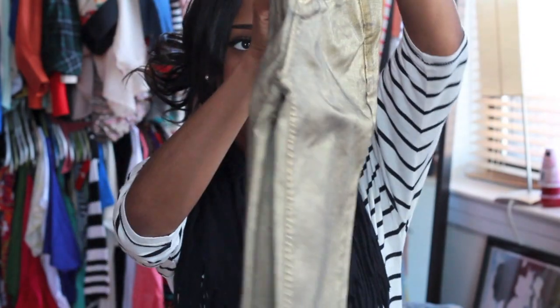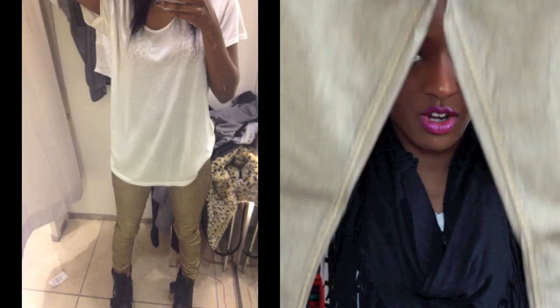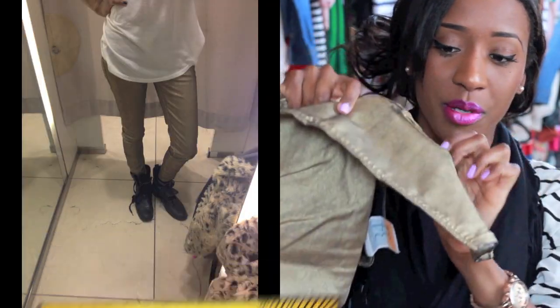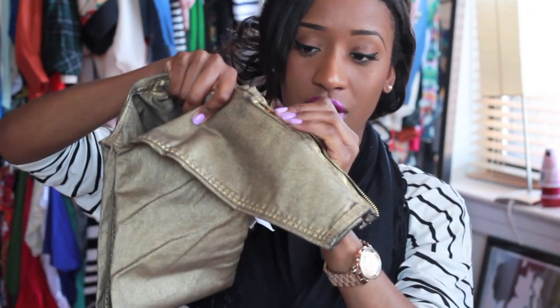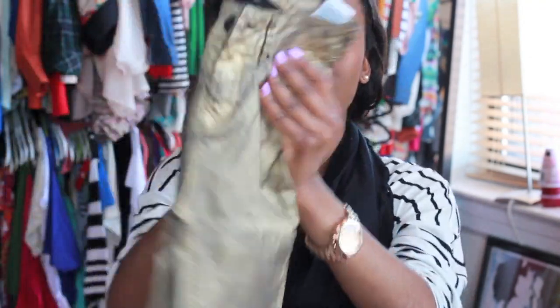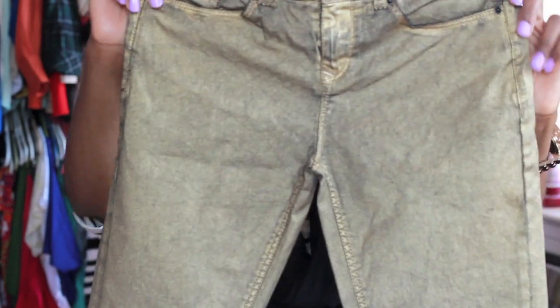The next thing — you guys know metallics are also in for the spring and summer trend. I got these gold pants that I absolutely love. They also have a light stretch, so they hug and fit in all the right places. What I love most about these pants was, again, the zipper detail at the bottom — it just makes them that much cuter. And these were actually on sale — I think they were $39. Love, love, love.